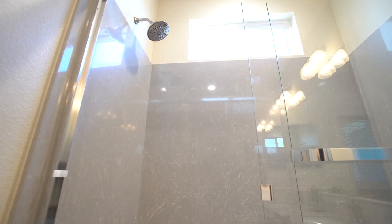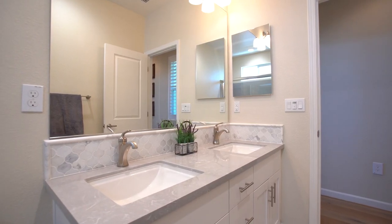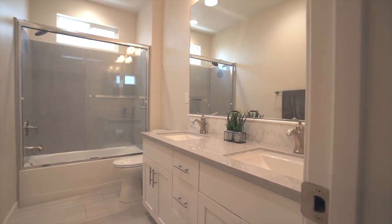The hall bathroom has an upgraded glass slider door, nickel finishes, upgraded backsplash, dual sinks, and modern gray tile that matches with the master bath and laundry room.